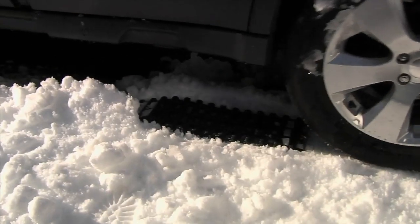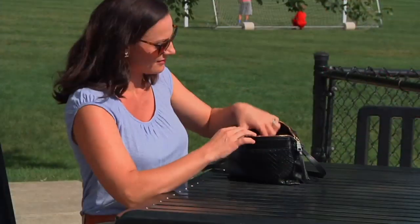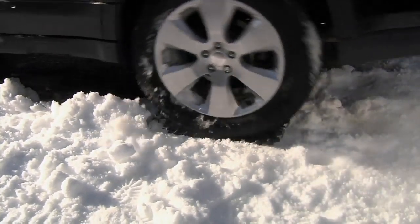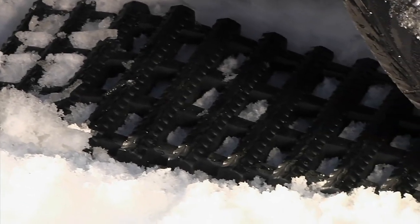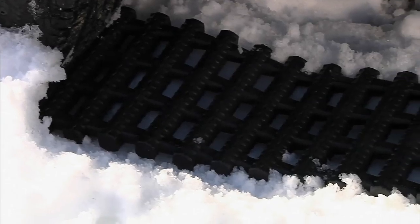These are referred to as track assists. It's a two-prong approach to getting yourself out of snow, if you live in an area where there's a lot of sand or a lot of mud. And this system is priced at a clearance sale price of less than $40. The QVC price on it is $52.